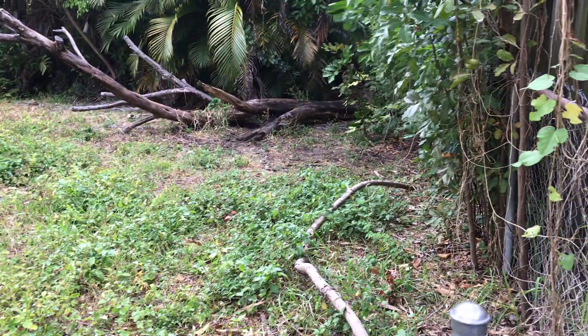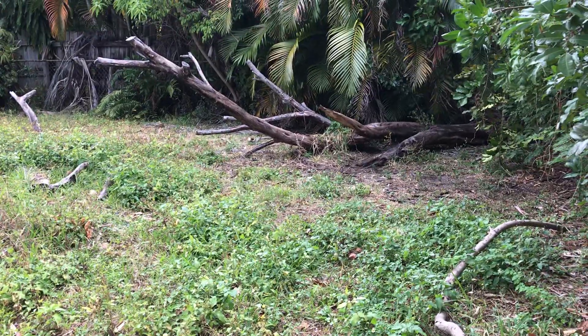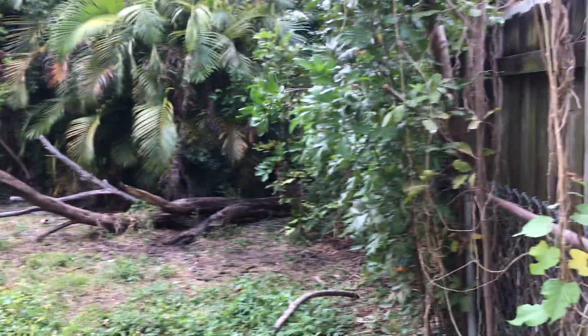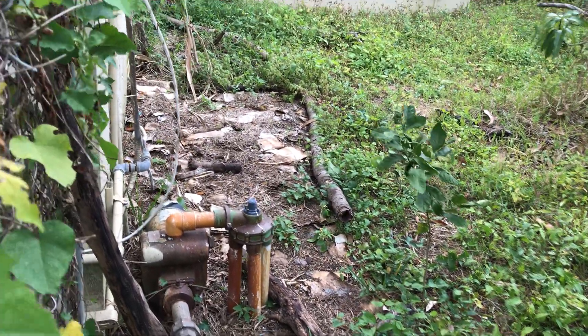And that's the rest of the backyard, where a tree fell during Irma. That fell during Irma. That's where the raccoons live. And of course we have to chop all this down, and more stuff to plant here.